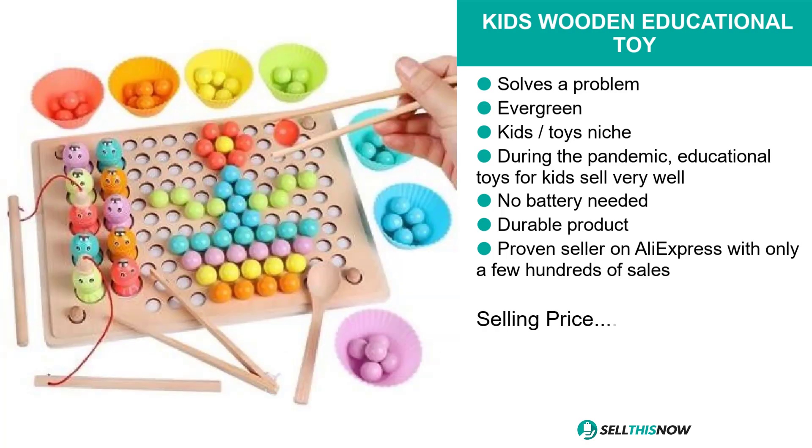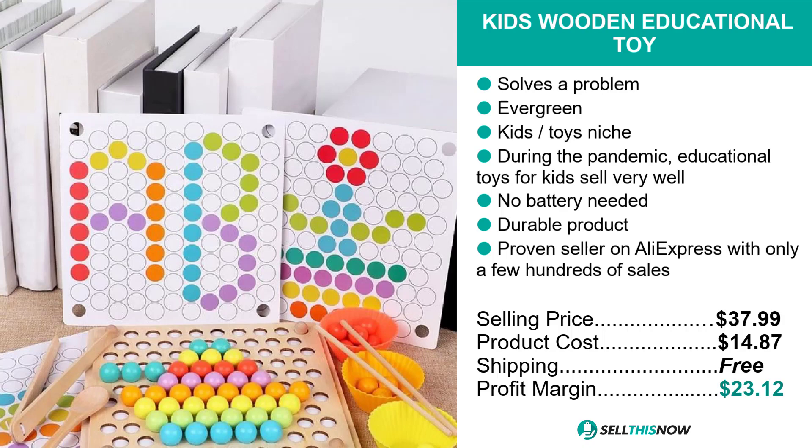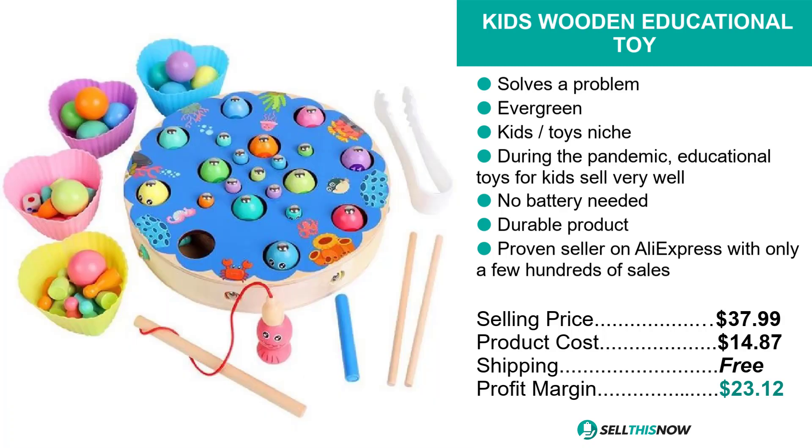The selling price for the Kids Wooden Educational Toy is just under $38, whereas the product cost is $14.87. Shipping is completely free, so you're looking at an excellent profit margin of $23.12. Sell this now.